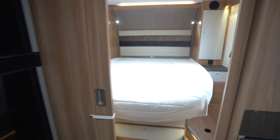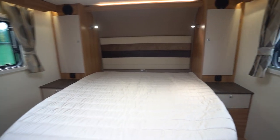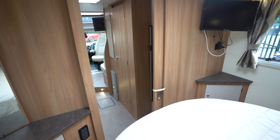We'll start with the rear. You've got the island bed over the garage here — a nice rear bedroom. There's a TV in the back, and you'd have a TV in the front as well. You've got closing doors between the areas.